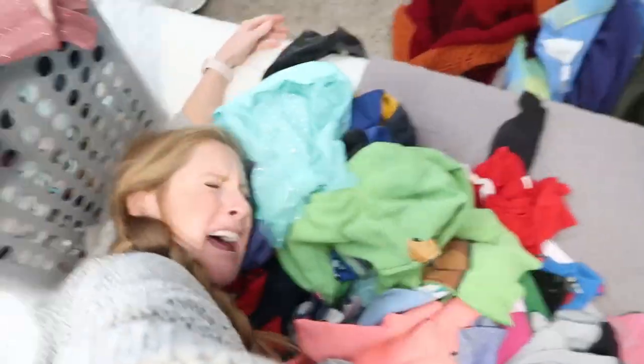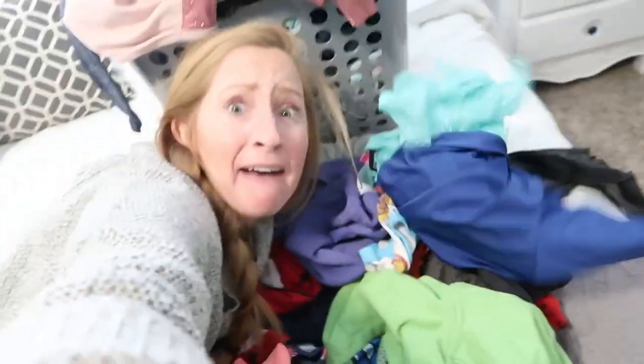Do you ever feel completely overwhelmed by the endless laundry? It never stops, never goes away, never leaves. I felt like that before, which is why today I'm doing a laundry routine video. I'm going to show you how I keep my sanity through piles and piles of laundry. I'm also going to share what budget-friendly products our family uses, and tips to make this whole endless system as stress-free as possible.